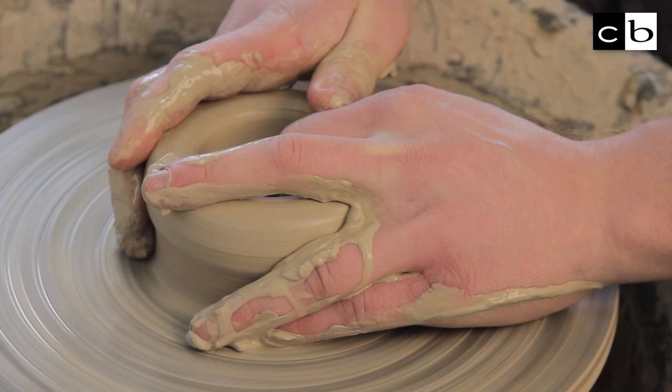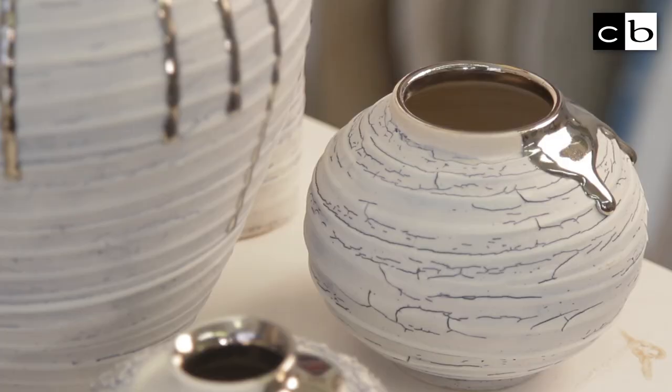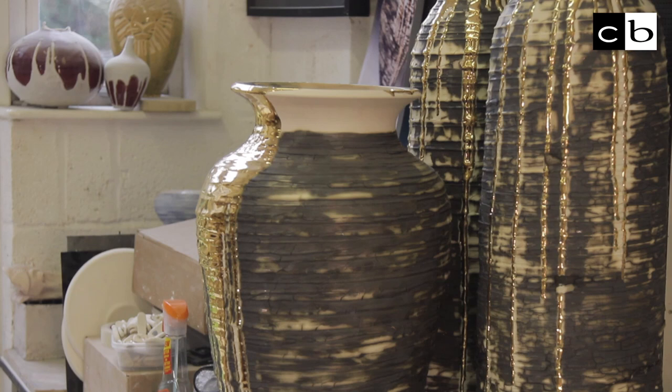I studied at Cardiff School of Art and Design, a really fantastic course. It was the largest in Europe, so we had 30 members of each year. I graduated from there with a first class honours and then I was offered the job which sees me here at Kelly College, which was actually Artists in Residence.